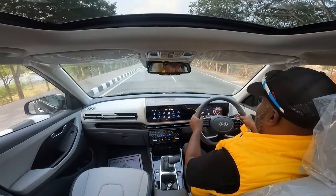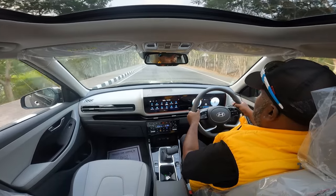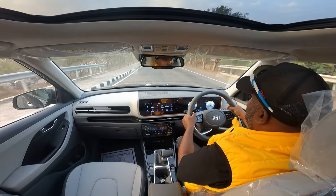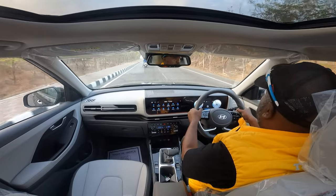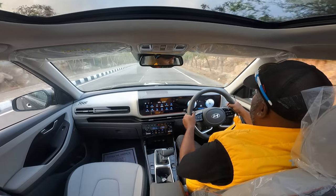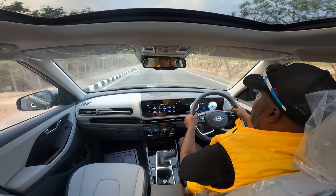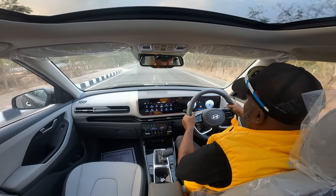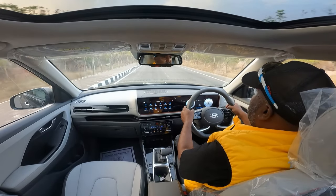In first gear, it shifts at 4,200 RPM automatically, whether you shift it or not. It doesn't hold the gear beyond 4,200 RPM — otherwise it will shift even faster. If we drop down to second gear, you can hear the engine noise creeping in.